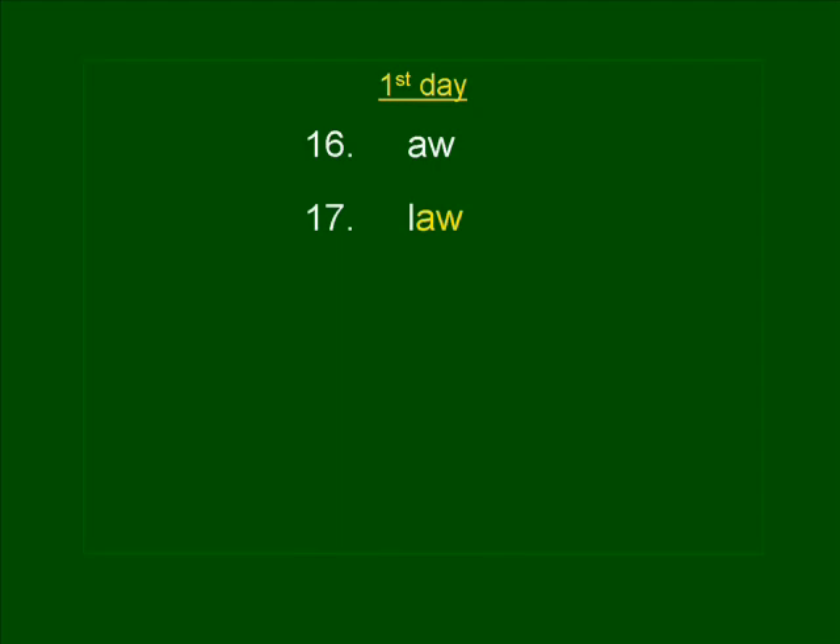Number eighteen. FLAW. There was a flaw in the fabric's pattern. FLAW. FLAW is spelled F-L-A-W.